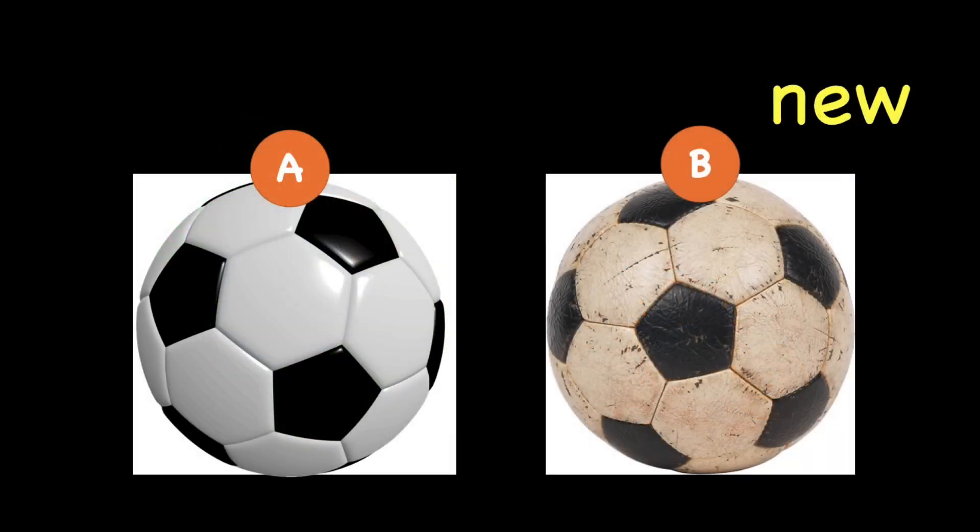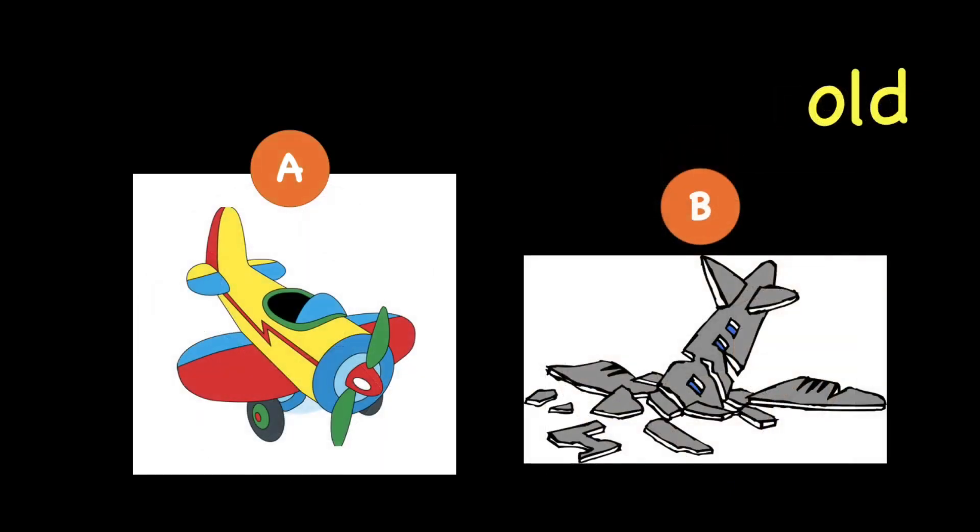We have two balls here. Which ball is new? A or B? Of course it's A. Very good. We have two toy planes here. Which one is old? A or B? Correct, B.